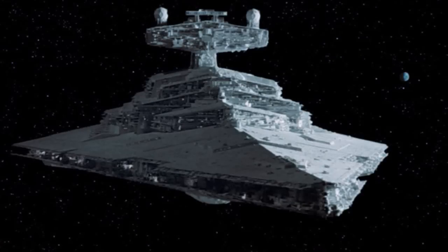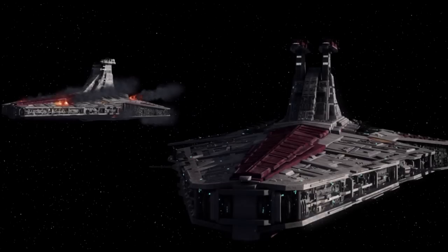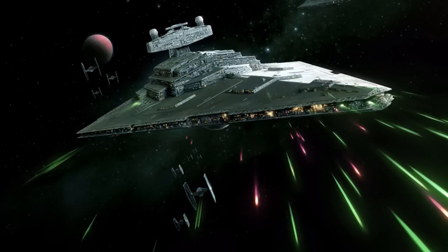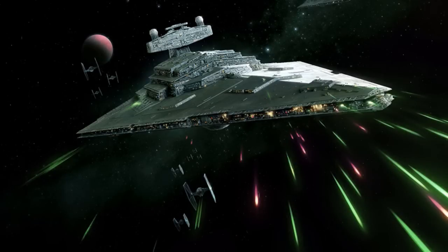In a one on one battle, the Imperial Star Destroyer would completely obliterate the Republic Cruiser. The Imperial Destroyer had over 8 times more heavy guns than the Republic Cruiser, and it also possessed stronger shields and armor. Even if you pitted two Republic Cruisers against one Imperial Destroyer, it would be safer to bet on the Imperial Destroyer. The destroyer would just focus fire on one cruiser bringing it down quickly, while taking a short beating from the other ship, then focus fire on the second ship and bring it down quickly as well.